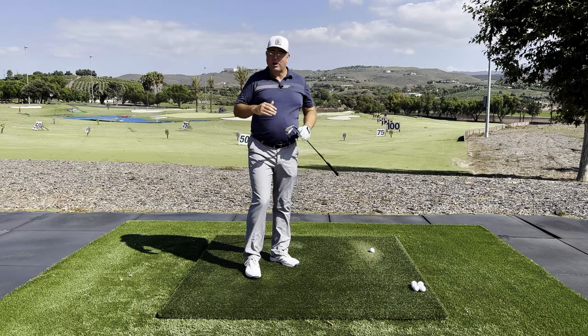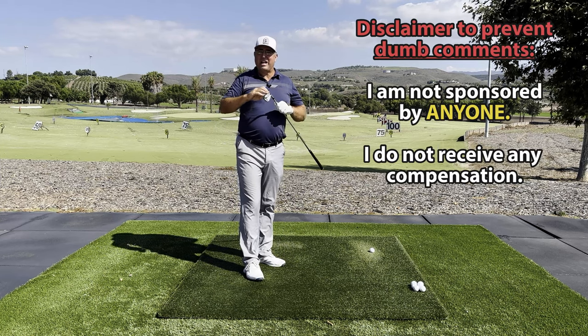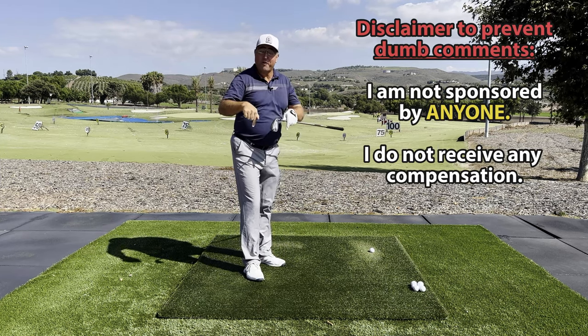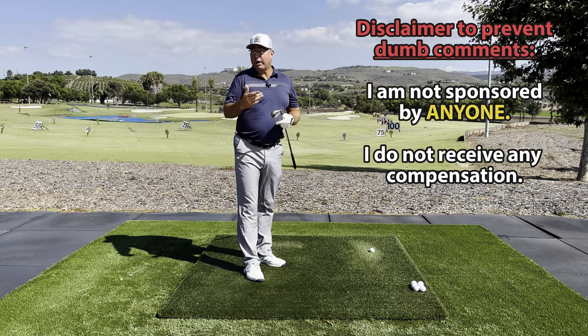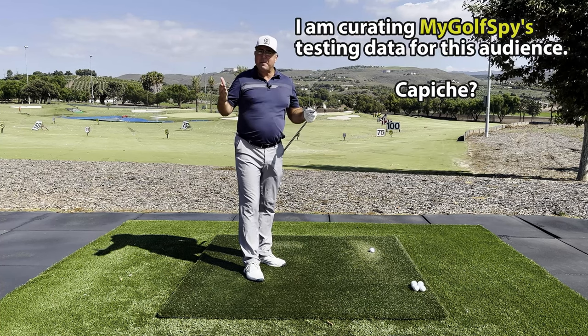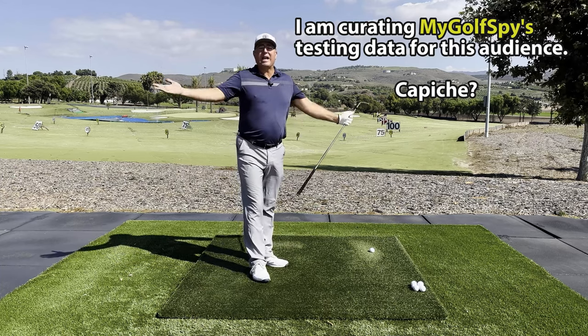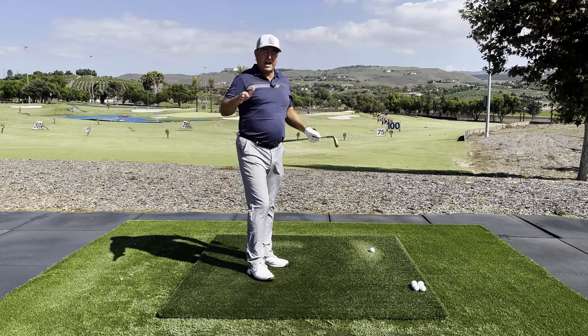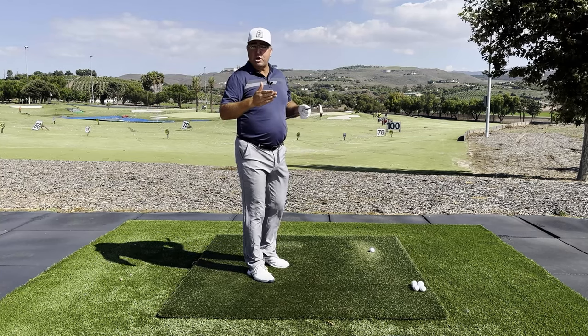Before I go on to the last few categories, I want to make a disclaimer: I make zero dollars and zero cents on any of these recommendations. So when you go down to the comments and share which ball you're excited to try, just keep in mind — don't call me a shill, because I get paid nothing.